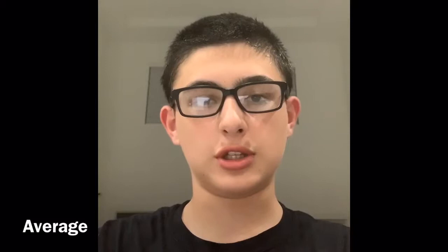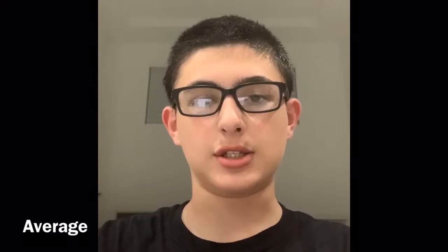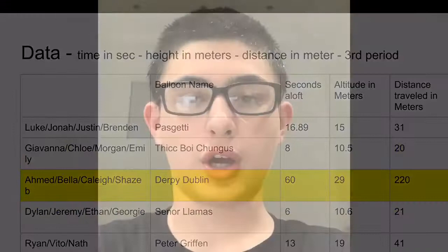The average number of seconds the air balloon was in the air: what you do is add up each weather balloon's time in seconds and then divide it by 6. The reason why we divide by 6 is because we have 6 balloons. We got 17.648.